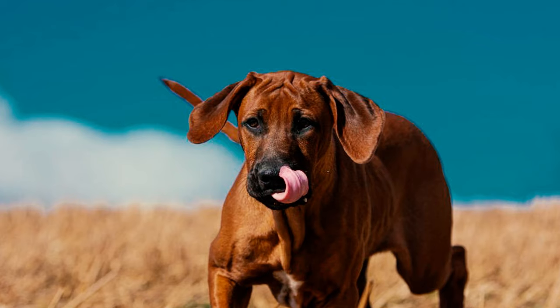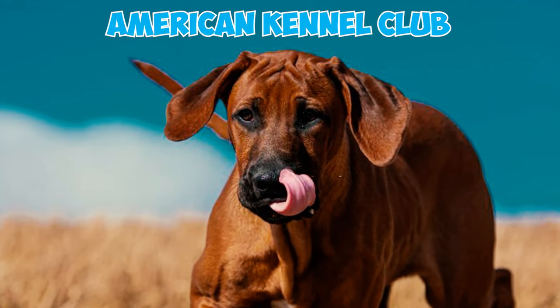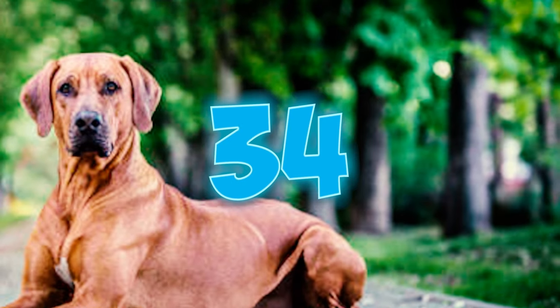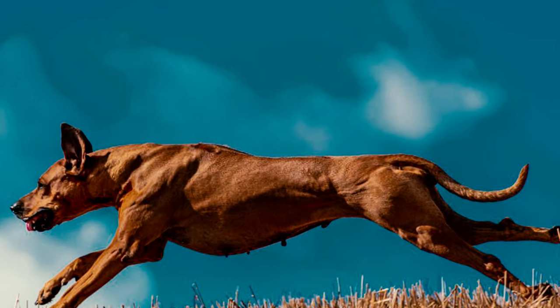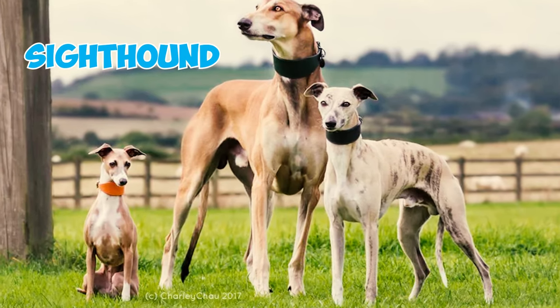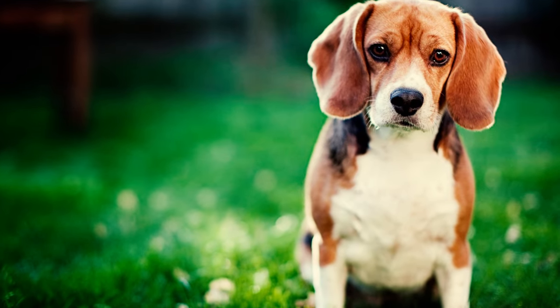Number 33: In 1955, a pivotal milestone for the breed, the American Kennel Club bestowed official recognition upon Rhodesian Ridgebacks, welcoming them into the esteemed hound group. Number 34: While broadly categorized as a hound due to its South African roots, there's debate over whether it's primarily a sighthound relying on excellent vision for lion tracking, or a scenthound utilizing endurance and a keen sense of smell for game location.